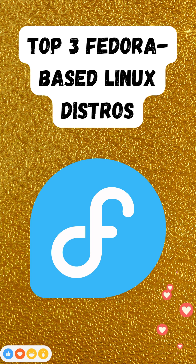Ultramarine Linux describes itself as Fedora made easy, focusing on seamless setup and daily use without compromising Fedora's stability. Key features include pre-applied tweaks, RPM Fusion enabled by default, GNOME shell extensions, and popular applications like LibreOffice installed out of the box.